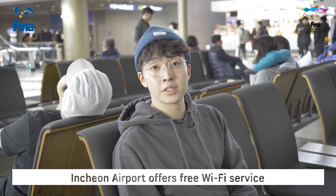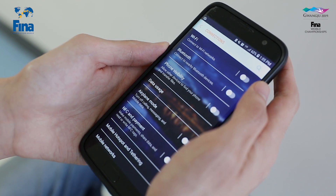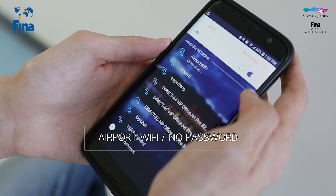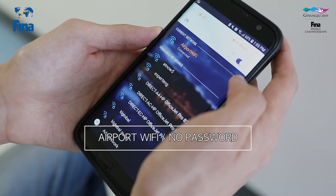Incheon Airport supplies free Wi-Fi service. You come here and choose Airport Wi-Fi. This Wi-Fi doesn't need a password to type in, so you can freely use it anywhere inside the airport.